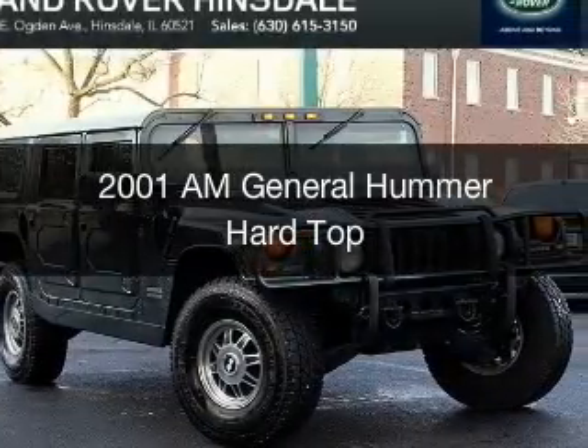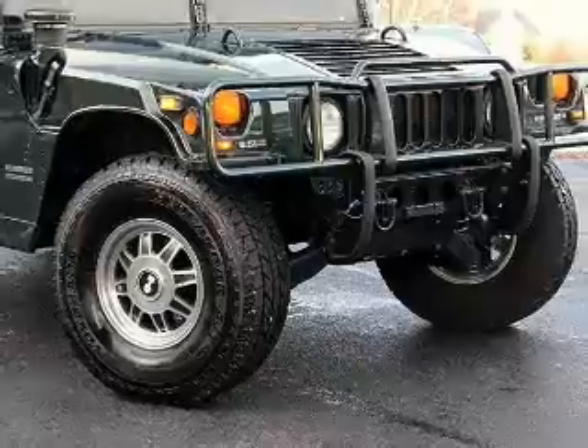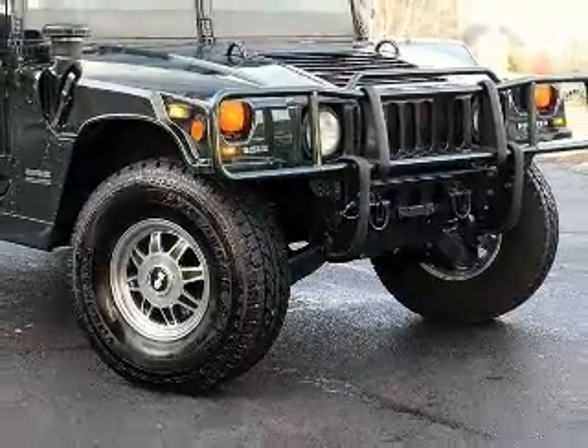This could be the vehicle you're looking for. It's powered by 4-wheel drive, an 8-cylinder engine, and a 4-speed automatic transmission.